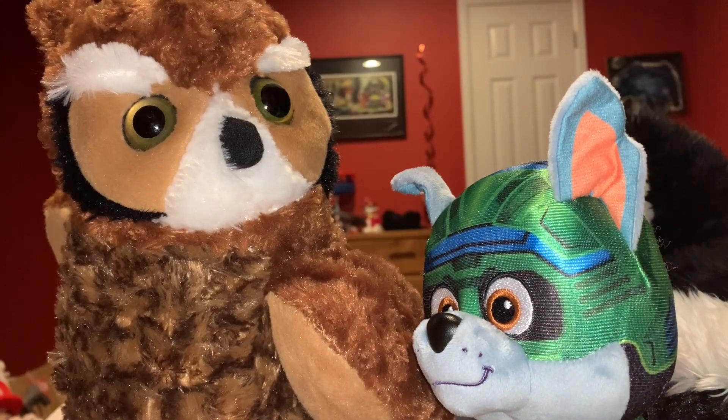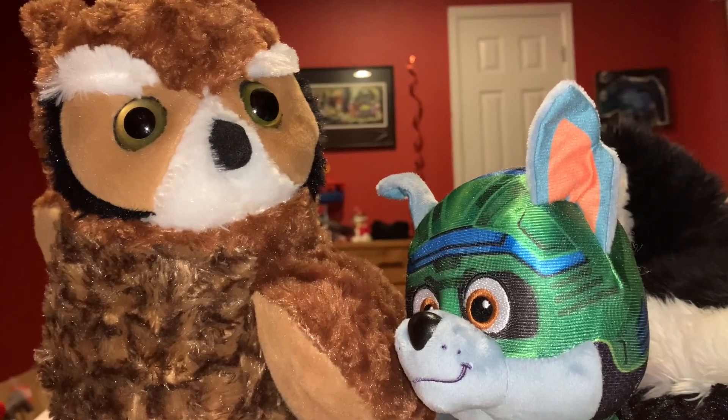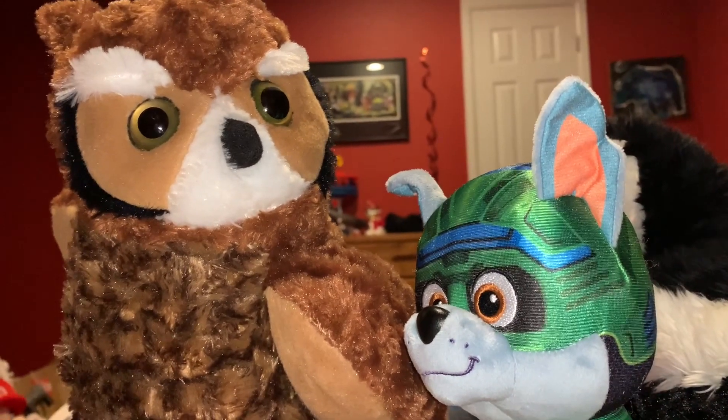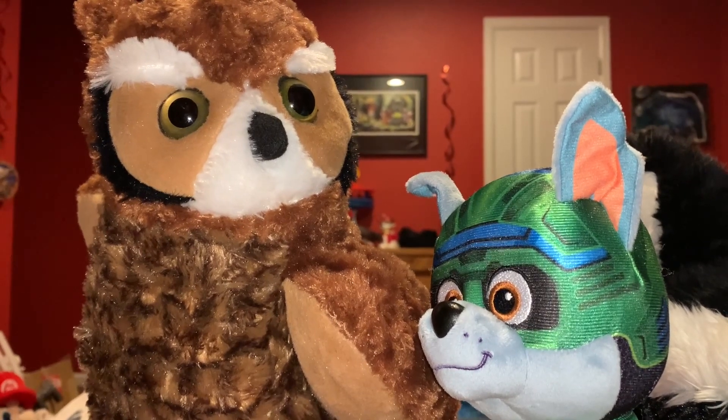Great Horned Owls, and owls in general, are a classic Halloween animal. Other classic Halloween animals, other than owls, are bats, black cats, and spiders.